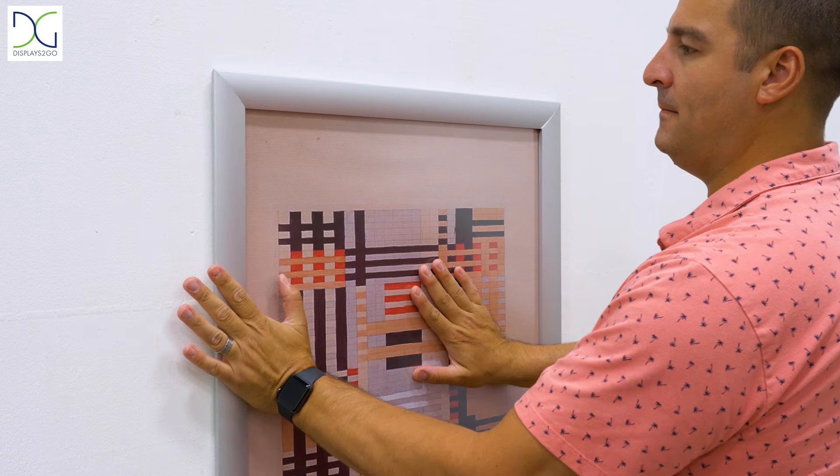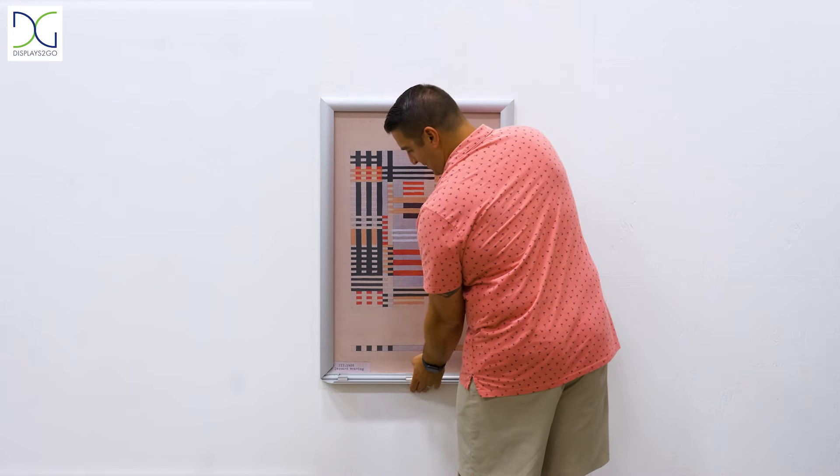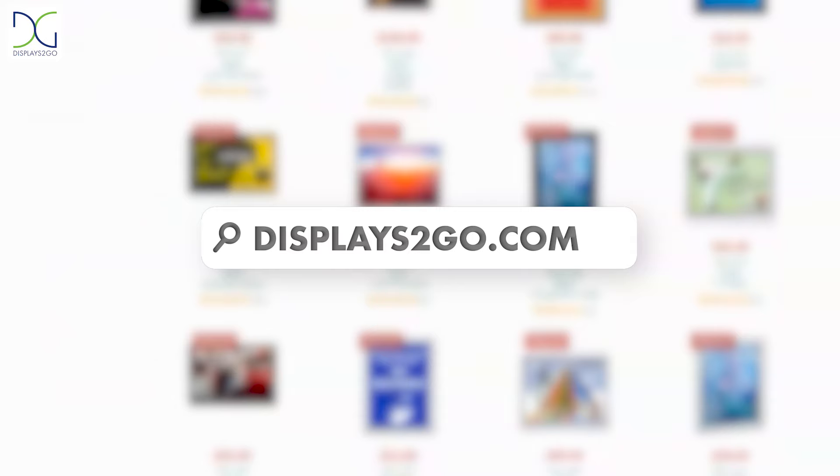Hang these QC Snap Frames anywhere to match the decor in your establishment. Search Displays2Go.com for dozens of Snap Frame styles for you and your business.